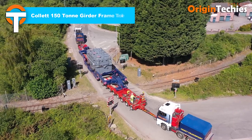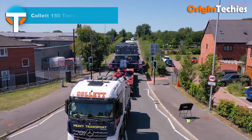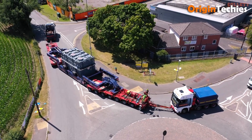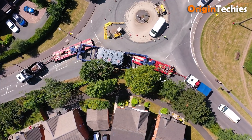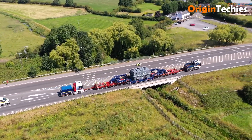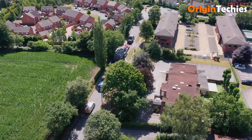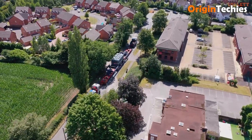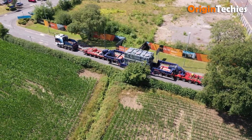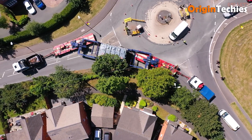Colette 150-Ton Girder Frame Trailer. Colette & Sons Limited's 150-Ton Girder Frame Trailer is a robust solution for heavy transport needs. Recently, it successfully delivered a 139-ton transformer to Iron Bridge substation, showcasing its capabilities. The trailer features a lightweight design paired with EuroCombi modular axles, ensuring versatility and efficiency. With a length of 61 meters, it navigated challenging routes including narrow lanes and tight turns with precision. Supported by detailed route surveys and police escorts, the operation exemplifies Colette's commitment to safety and expertise in handling complex logistics.